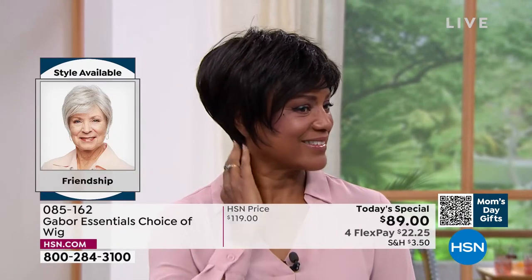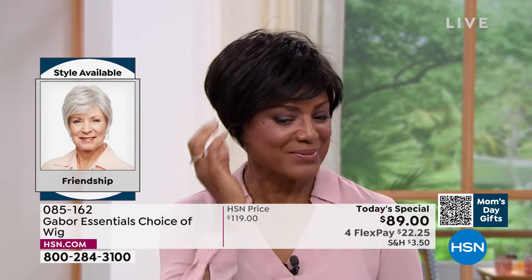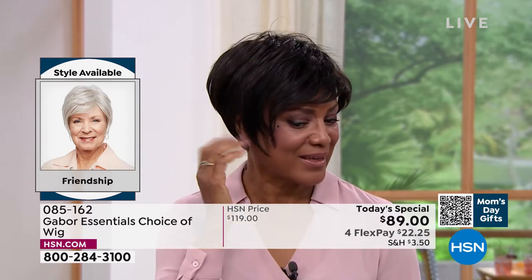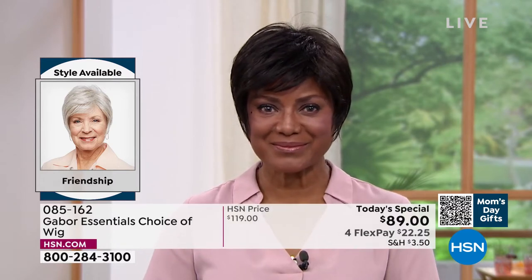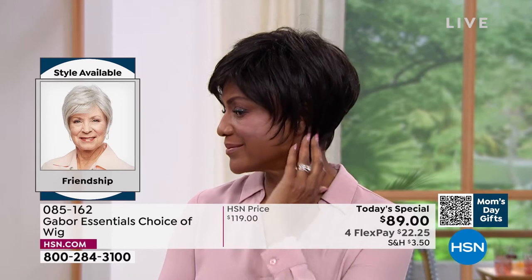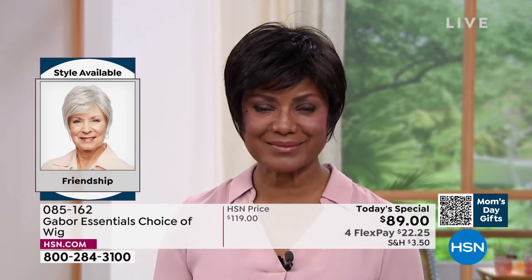This is the Friendship, item number 085162. Look at this style — it's tough to get this kind of a short look with that nice longer layers, the volume in the crown, and the upkeep on a style like that is a lot.